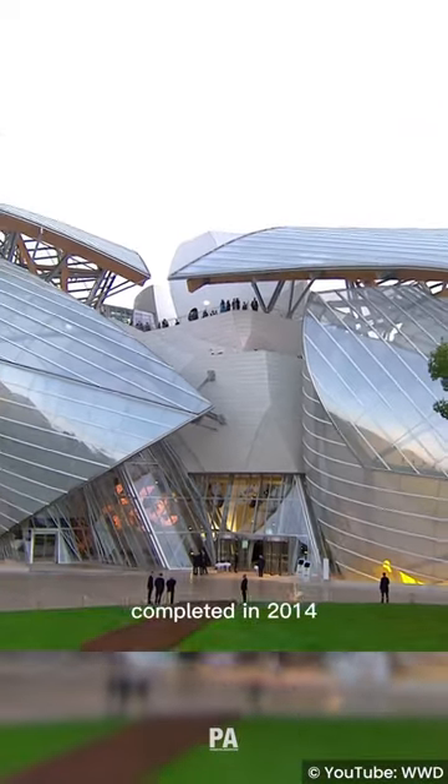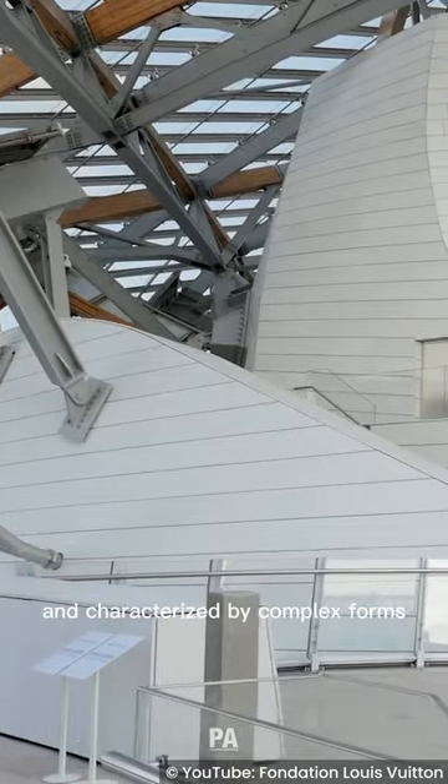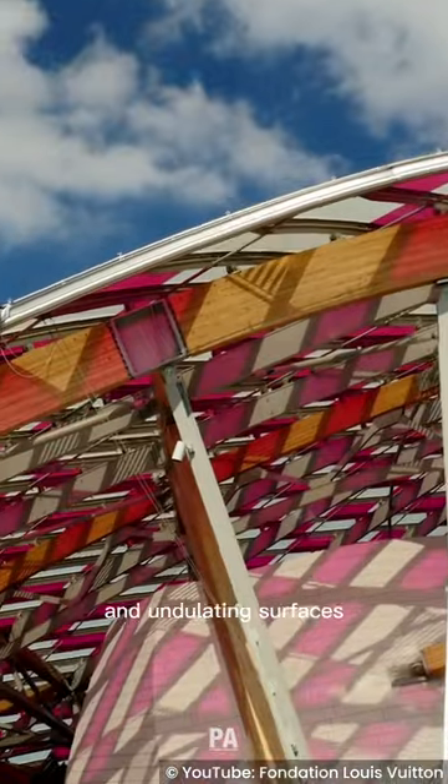Completed in 2014, the design of the building was inspired by sailboats and characterized by complex forms, curved lines, and undulating surfaces.